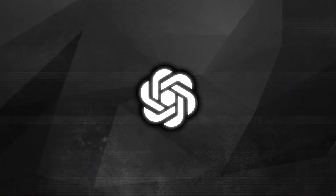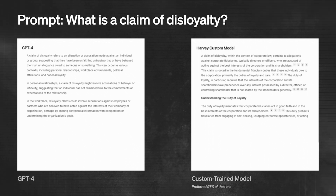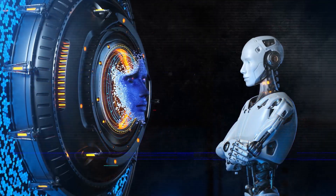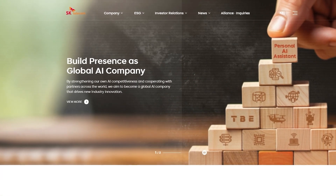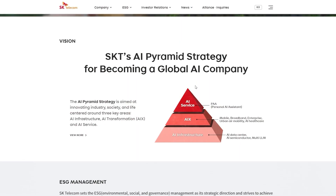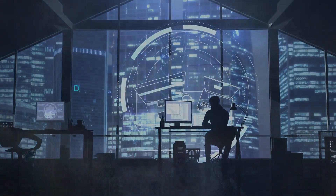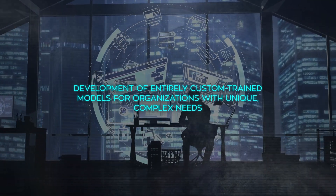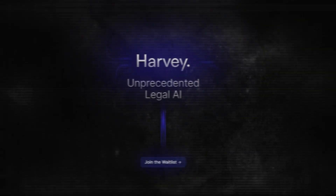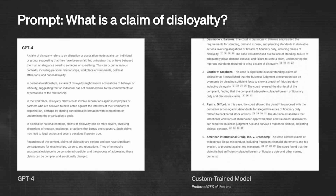Moreover, OpenAI is expanding its custom model program. This program now supports assisted fine-tuning, where OpenAI works closely with organizations to enhance model performance using sophisticated techniques. This has already brought notable successes, such as with SK Telecom, which improved its customer service with a model fine-tuned for the telecommunications sector. Additionally, the program offers the development of entirely custom-trained models for organizations with unique, complex needs. An example is Harvey, an AI tool for lawyers that improves the accuracy of legal case law analysis, developed through a partnership with OpenAI.